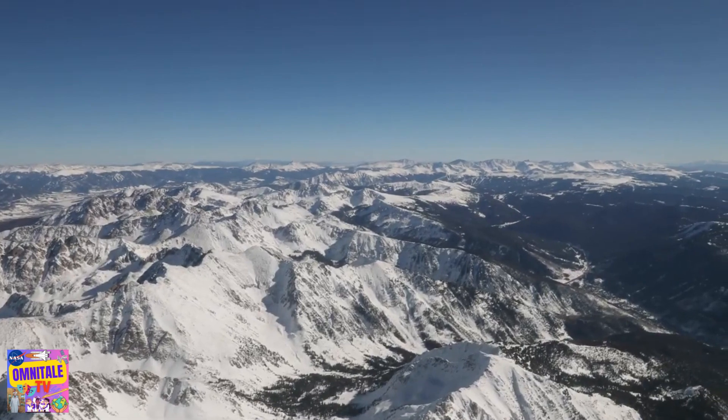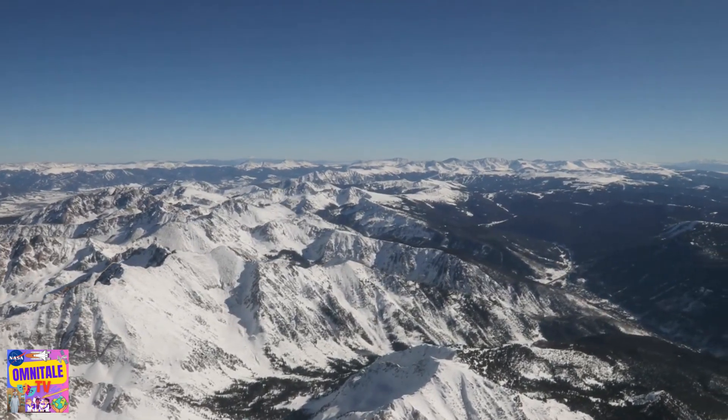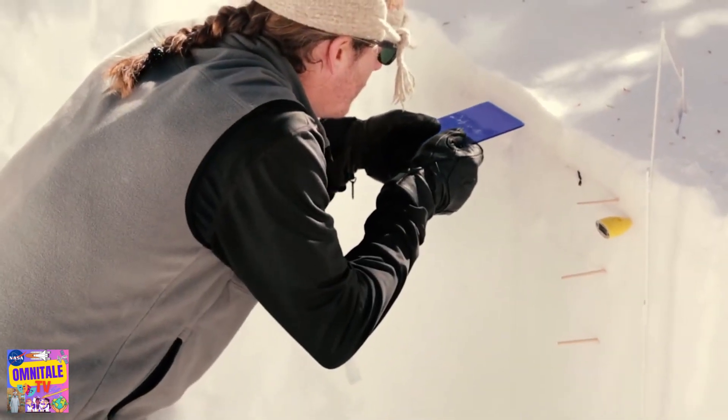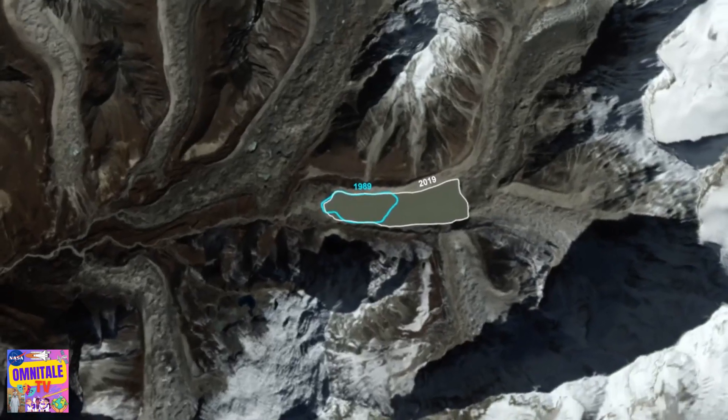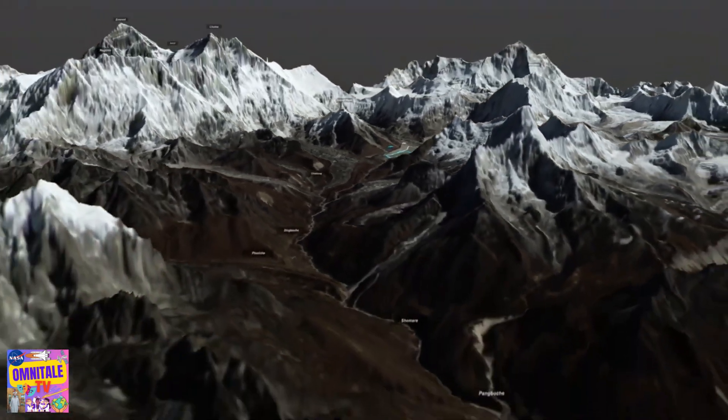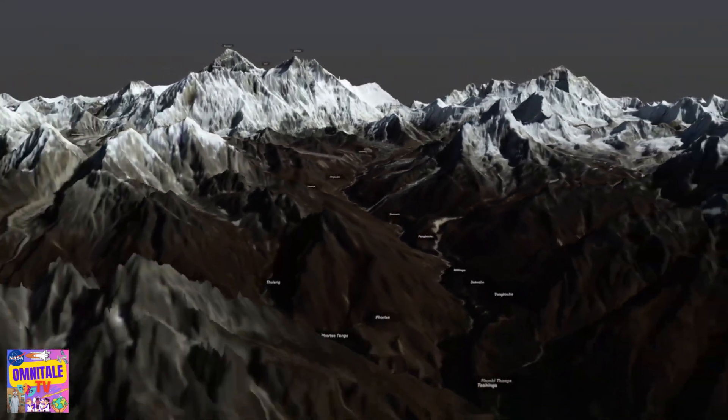We can also measure snow and ice farther from the poles, such as vital snowpacks in the Sierra Nevada and Rockies. And in the Himalayas, where rapidly draining glacial lakes can cause sudden and dangerous bursts of water downstream.